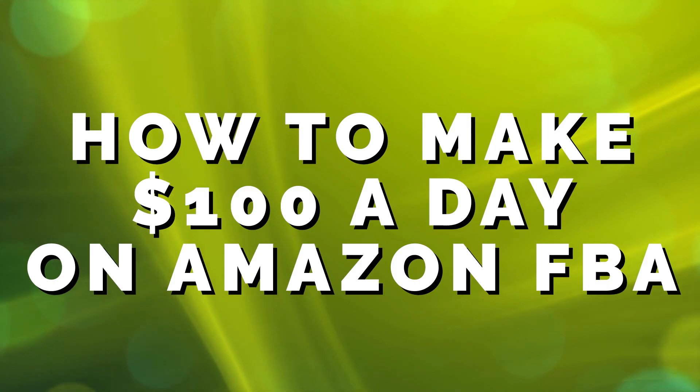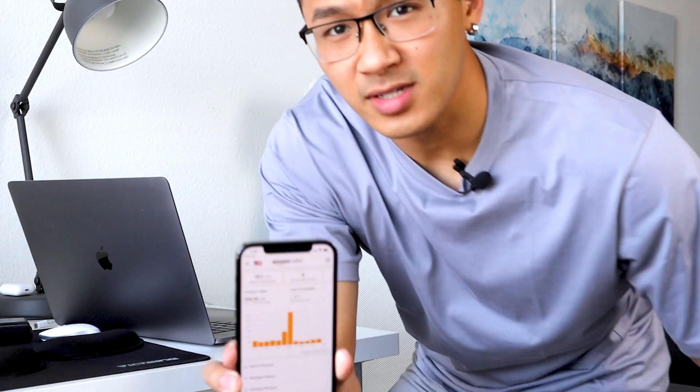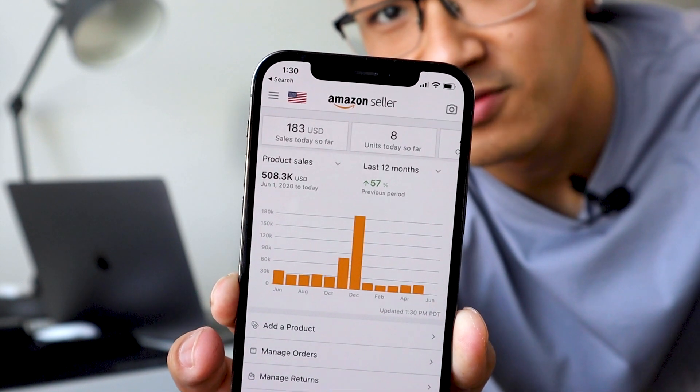What's going on guys, Kevin Pack here. Welcome to today's video. Today we're going over how you can start making a hundred dollars a day on Amazon FBA. Making money on Amazon is definitely possible — it can be a side hustle or a full-time thing like I have. I'm going to show you proof of my own sales account: in the last 12 months I've done half a million dollars.